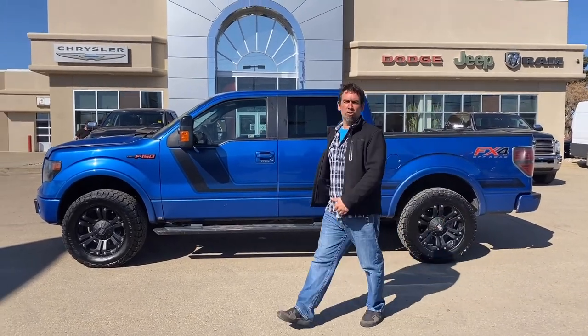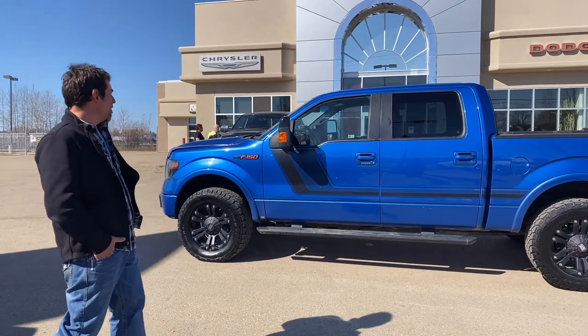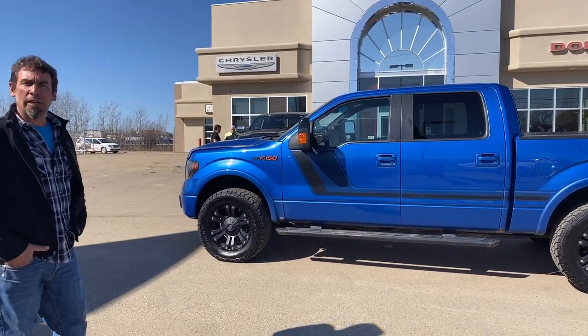Jason here at Redwater Dodge, home of the $10 oil changes, Rigority Rams, and now we buy your Rams.